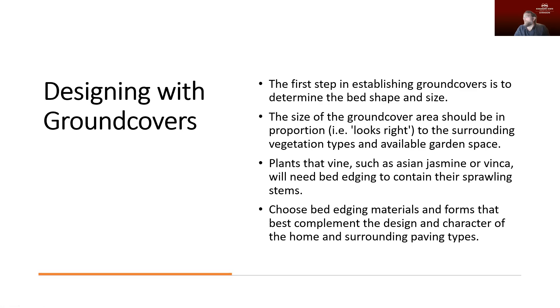One thing we do want to pay attention to is that a lot of ground cover plants have a vining or prostrate habit, and because of that they can tend to spread outside of the area where we originally plant them. Oftentimes we are going to need to go back and edge them back and cut them back just to make sure we're containing them so they don't try to conquer the rest of the landscape.